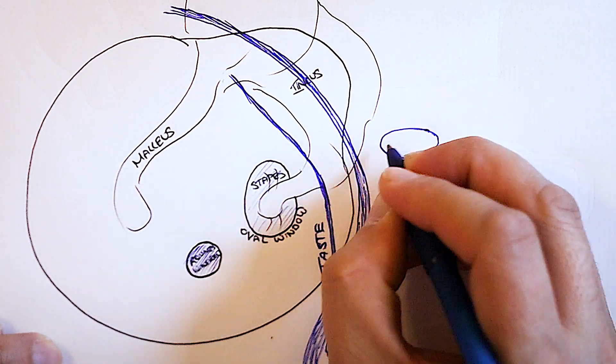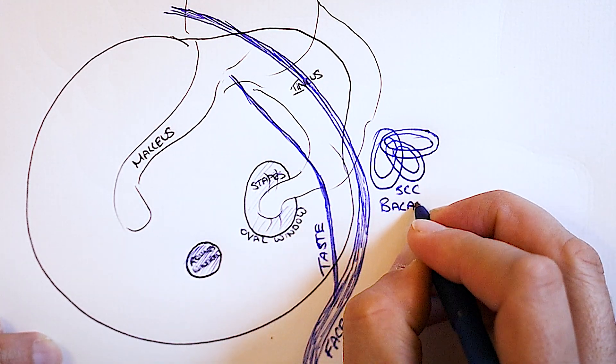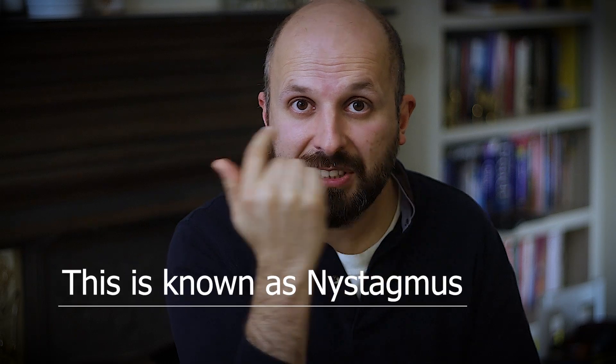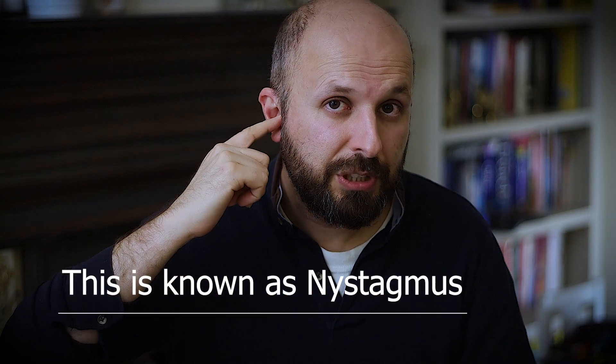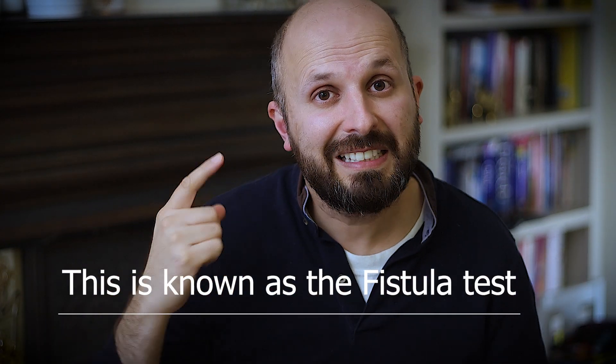The ear also has a balance centre in it. The balance centre looks like three circular loops, which is why they're called the semicircular canals. The bone around the semicircular canals is the densest bone in the body, but even then, cholesteatoma can eat into that area and cause problems. You might notice dizziness going from a warm house into the cold, and if someone looks at your eyes when you're dizzy, they'd see your eyes flicking backwards and forwards. You can also push on the tragus — the part of your ear — and that pressure can set off this type of dizziness. These are signs that are really important to see your doctor about.